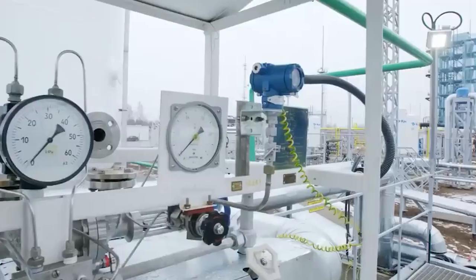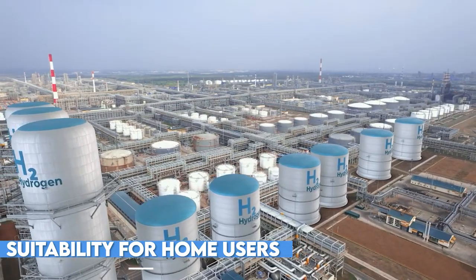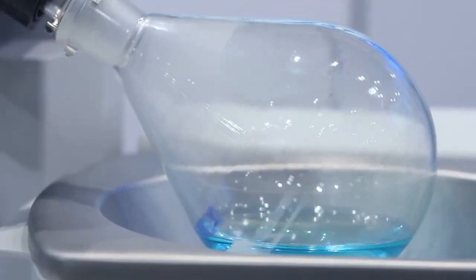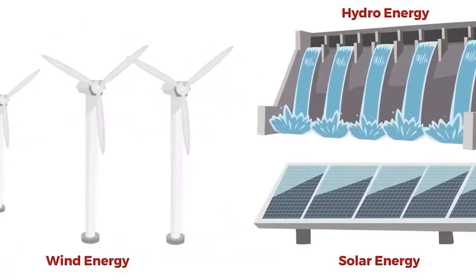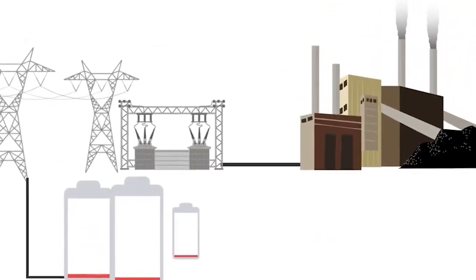One of the most exciting aspects of these hydrogen solar panels is their suitability for home users. With this technology, households can now embrace decentralized hydrogen production, offering an efficient energy storage option that surpasses conventional battery systems. Additionally, surplus hydrogen can be sold for a profit, contributing to the growing demand for green hydrogen in decarbonizing heavy industries and transportation.